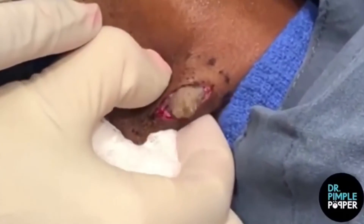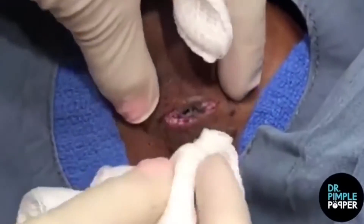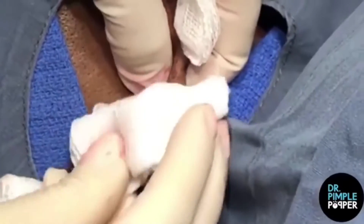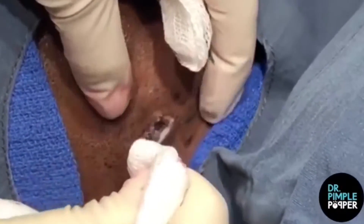According to the Cleveland Clinic, the substance will usually appear grayish-white and cheese-like, and will have a foul smell. So if nothing else, you might want to be thankful that you're watching this procedure pretty much anywhere but live in person.